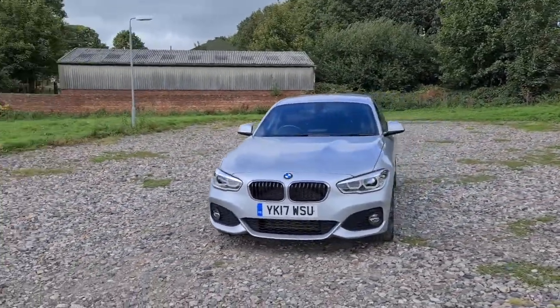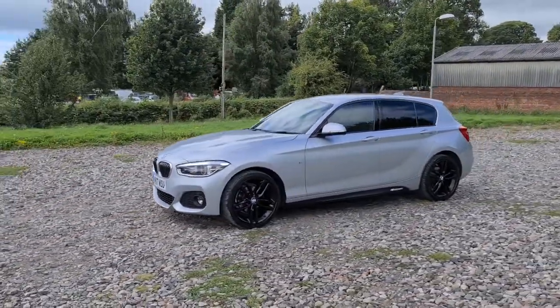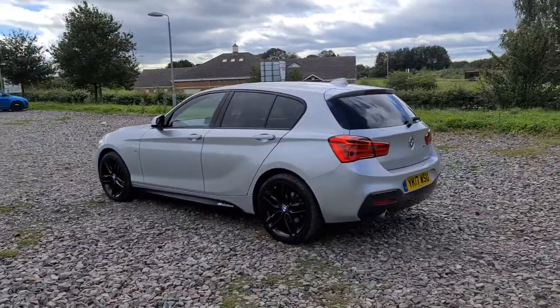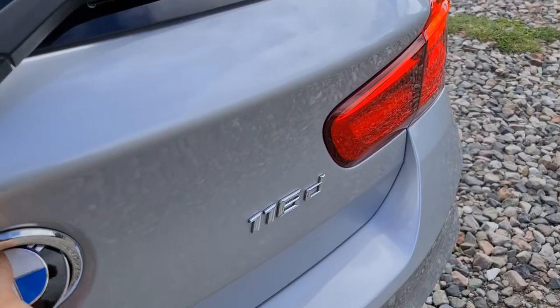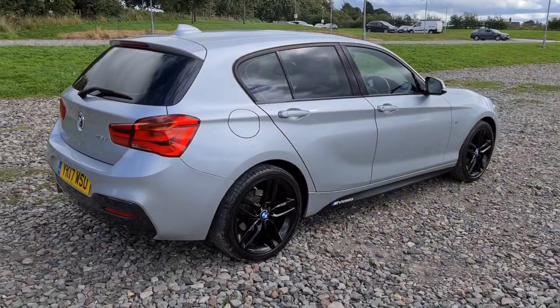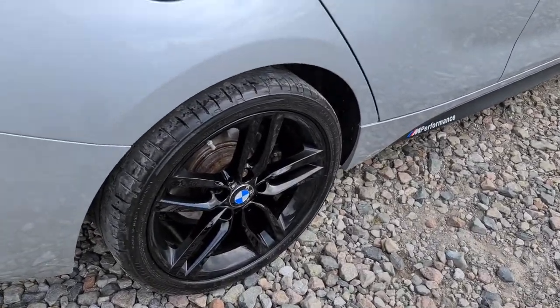2017 17-plate BMW 116d M Sport. You've got daytime running LED side lights, four completely unmarked unscratched 18-inch black alloys, M Performance side decals, colour-coded door handles, privacy glass, and the shark fin antenna. You've also got a nice spacious boot, 116d badging, extra storage compartment on the right-hand side, a first aid kit, and a storage net to keep any load secure. The vehicle is free of any major marks, dents, or scratches whatsoever — it really does look absolutely superb from every angle, and here's one of those alloys: not a single mark on them at all.